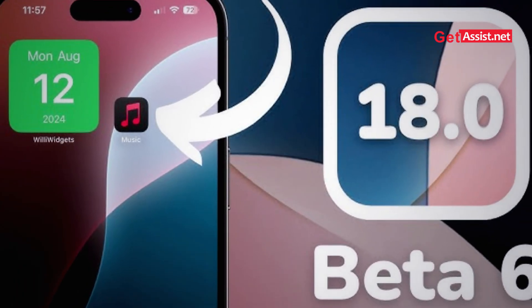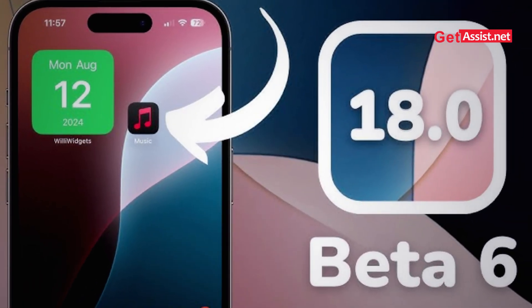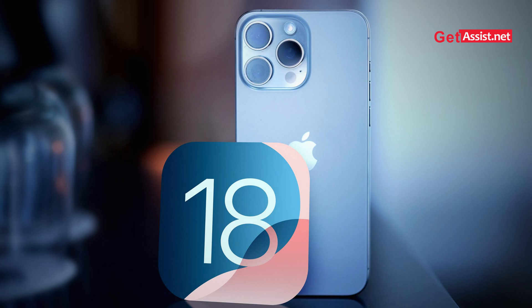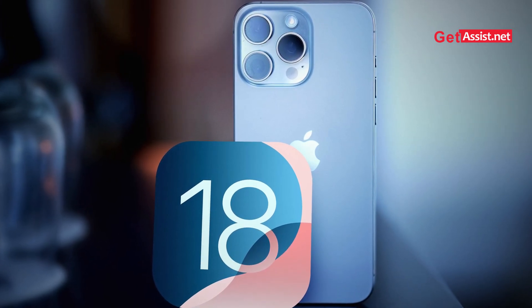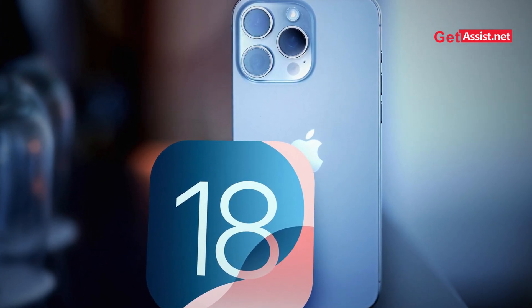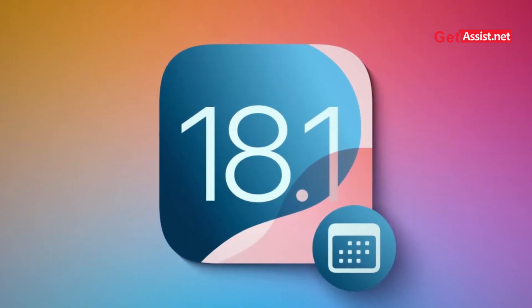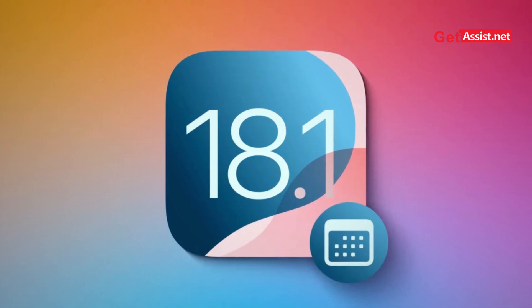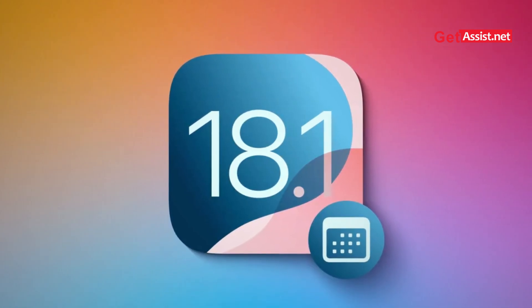Moving on to what's next: whether we will see iOS 18.1 beta version 6 or Apple will release the full version soon. Apple typically runs multiple betas, but based on past trends, this might be one of the last beta versions before the full release of iOS 18.1. However, it would take a time period of two to three weeks to release the full version.